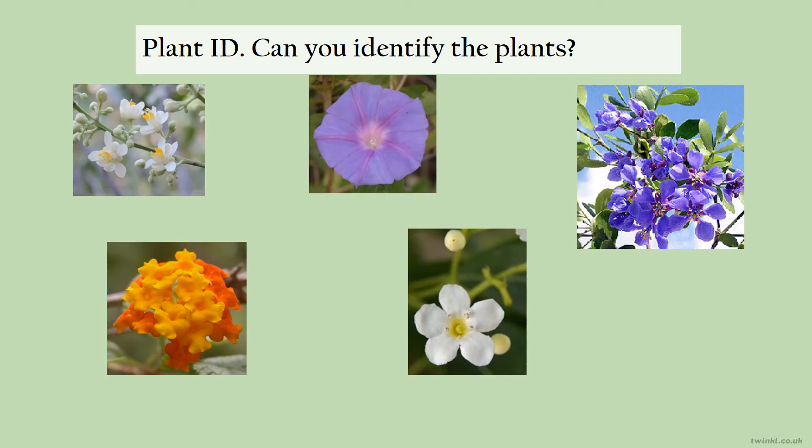Now that you've been introduced to some of the indigenous plants in the Bahamas, let's see if you can remember and identify some of them. Pause the video and see how many you get right. Ready? Okay, let's check the memory.